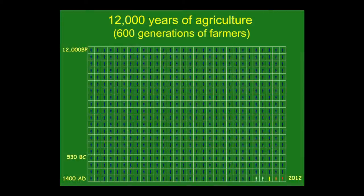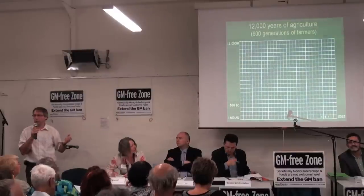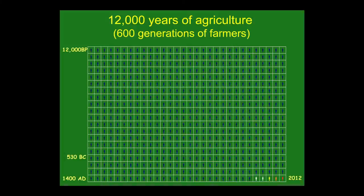Crop breeding is not a new activity. It's been going on since agriculture was invented, and each of those little figures up there represents one generation of 25 years — there's been 600 generations of farmers breeding crops since agriculture was invented. Crop plants all came from wild species that were very small-fruited and small-grained, and ever since farming started people have been breeding better and better crops.